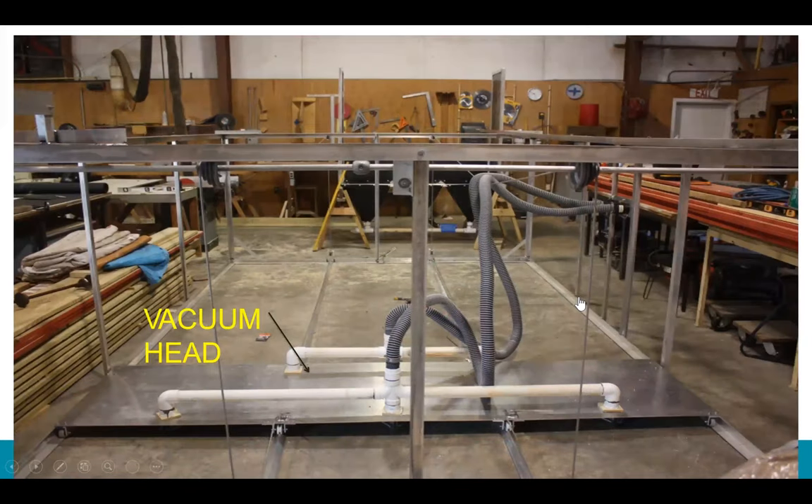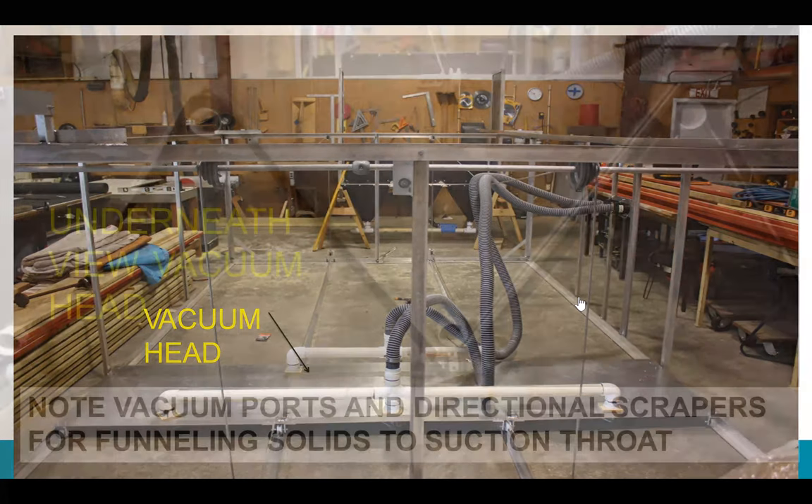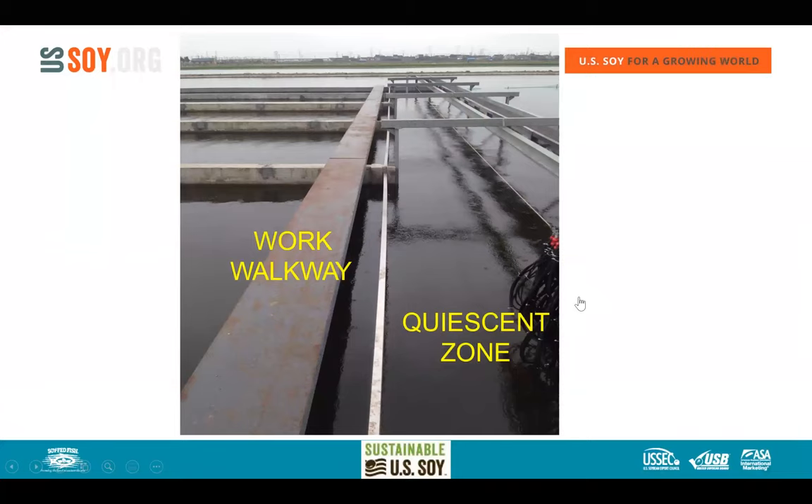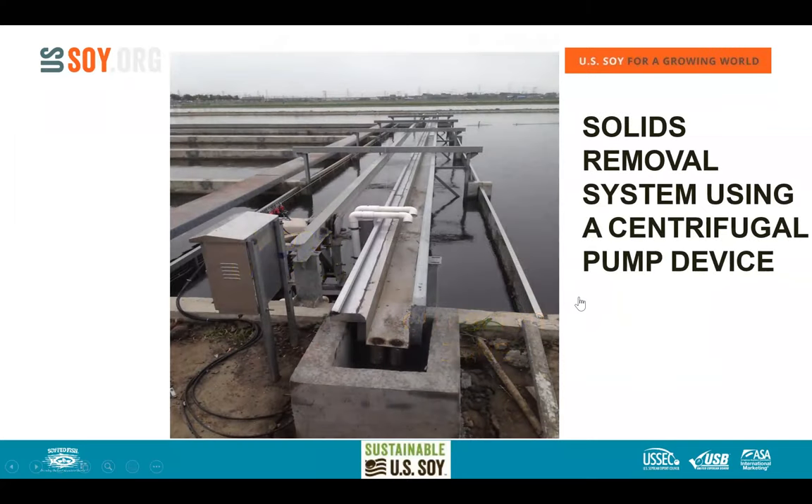Underneath the vacuum head is a zigzag pattern so it picks up solids whether moving forward or backward — making it highly efficient as a solid removal tool from the raceway bottom. The working walkway of the quiescent zone is visible alongside, and these systems work very effectively.